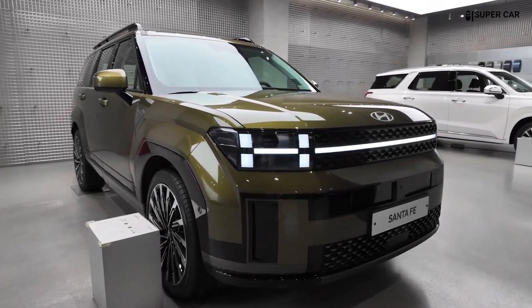The 2025 offers a range of wheel designs, typically 18-inch to 20-inch alloy wheels, with the larger options contributing to the SUV's tough, rugged appeal.